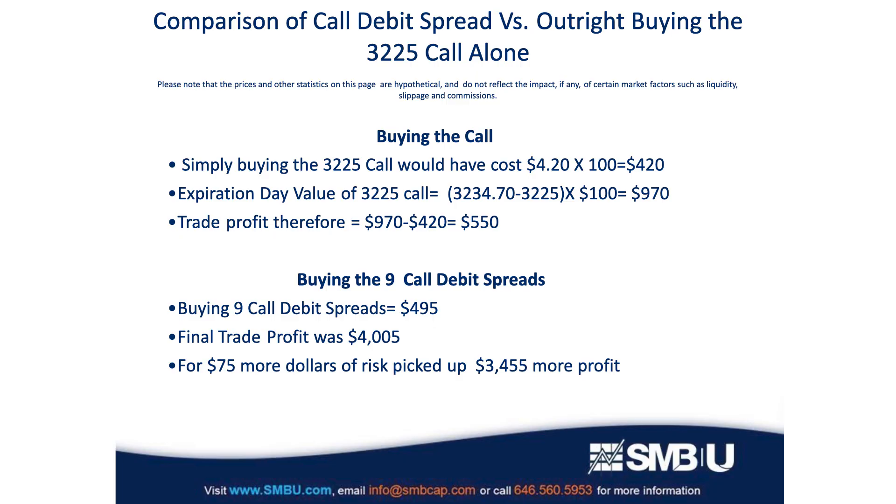The larger takeaway from today's video has to do with capital utilization. You could have expressed your thesis that the market was going to stay in that trend range for 30 days by simply buying the 3225 call for its original price of $4.20, but that would have yielded only a $550 gain. Whereas by employing the call debit spread for only $75 more, we made more than $3,400 more in profit compared to just buying that call outright. The income we received from selling that 3230 call was so large that it gave us the ability to buy a larger number of those spreads for close to the same price as one of the 3225 calls, affording us the opportunity to make so much more profit.